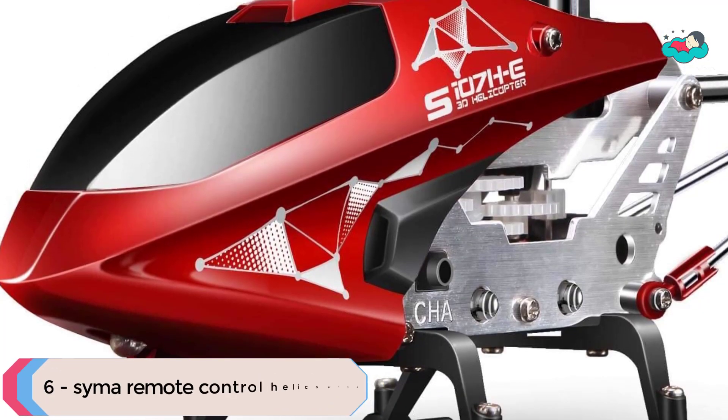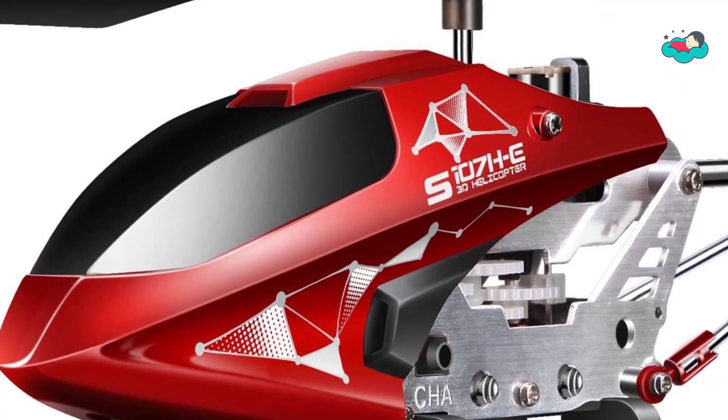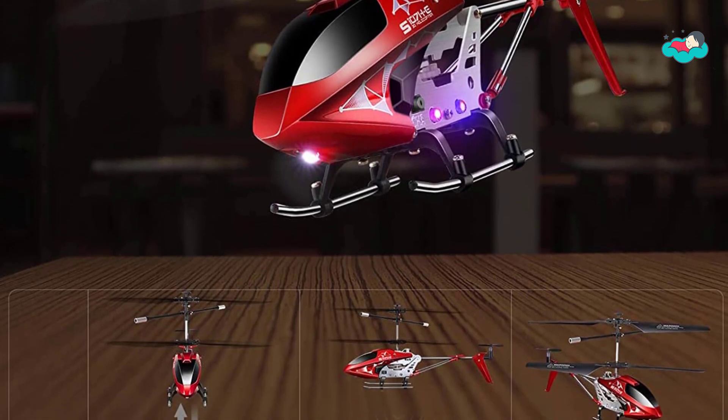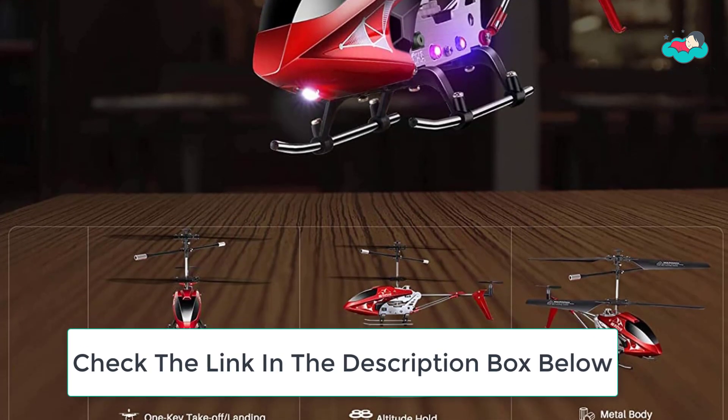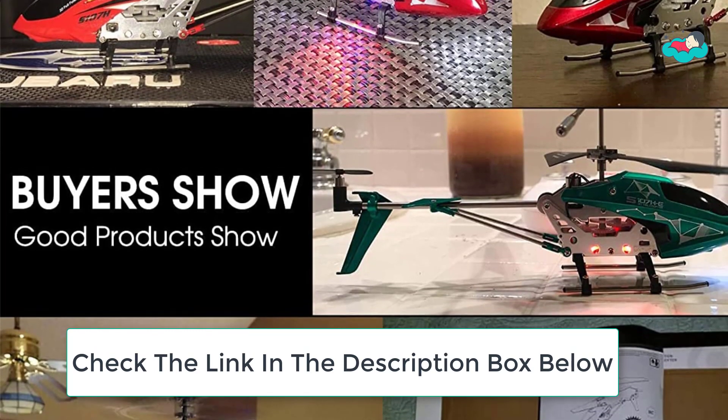Ranking at number 6 we have the Syma Remote Control Helicopter. The helicopter will hover at a certain altitude automatically after taking off and landing. It is easy to operate for kids and beginners. The whole alloy material weighing 0.97 pounds is very sturdy with a longer lifespan.